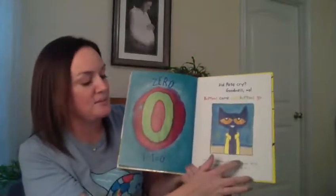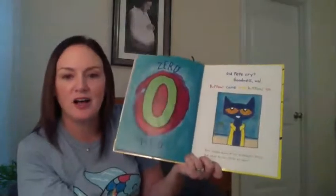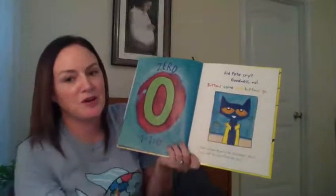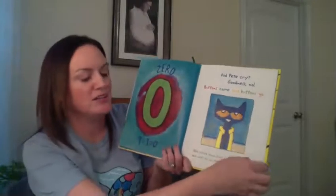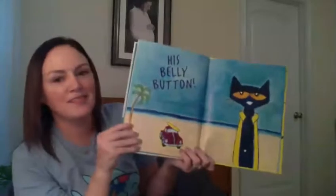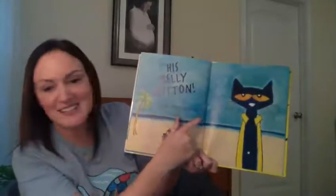Pete looked down at his buttonless shirt — what do you think he saw? He didn't have any more buttons on his shirt. His shirt won't stay closed anymore because there aren't any buttons to keep it closed. So what do you think he saw when he looked down and his shirt was open? He saw his belly button and kept on singing his song.